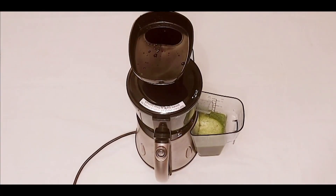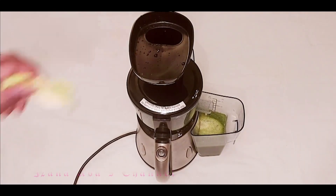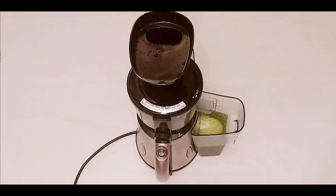Napa cabbage is a great source of soluble and insoluble dietary fibers, which are essential for maintaining digestive health. The nutrients help to stabilize blood sugar and lower cholesterol.